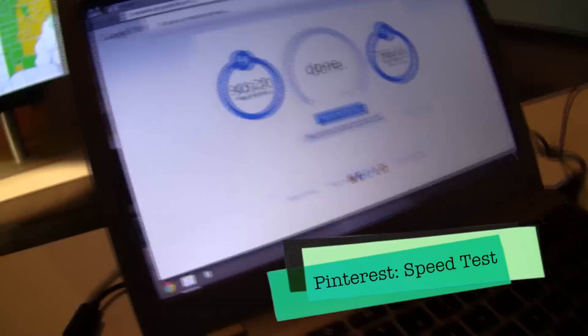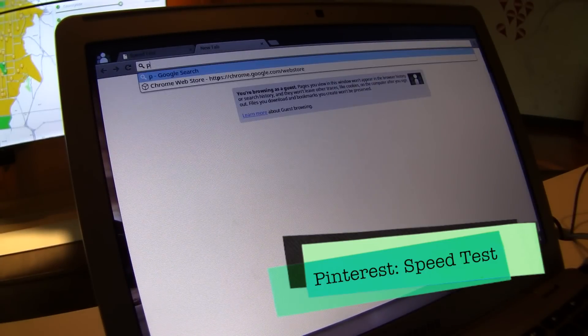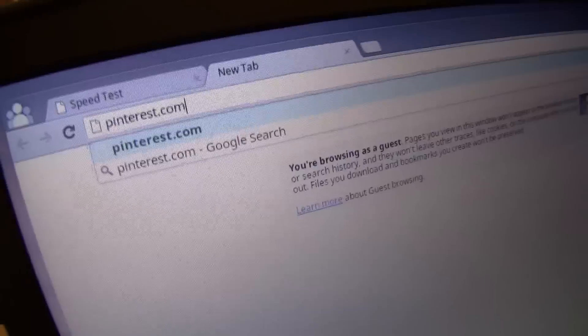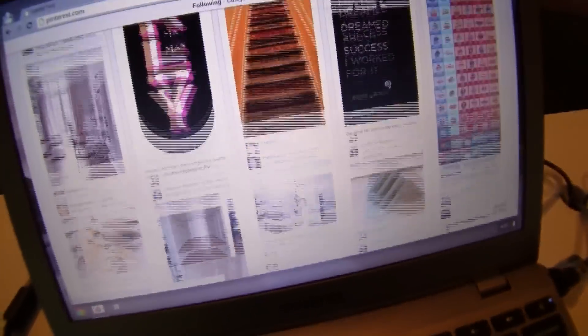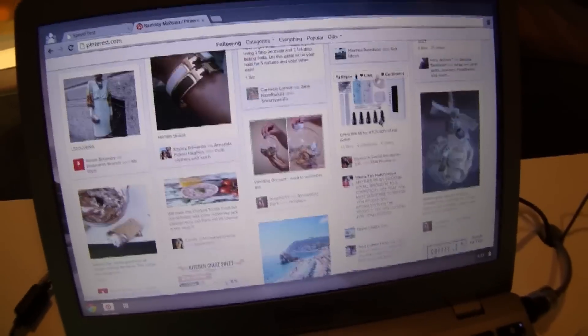Next on my list, let's load up Pinterest. We know you're probably getting your best recipes on Pinterest right now. I put the URL in — and actually Pinterest for me is fairly slow in general — but that was quick. As I scroll here, I'm literally not waiting for anything to buffer, which is pretty awesome.